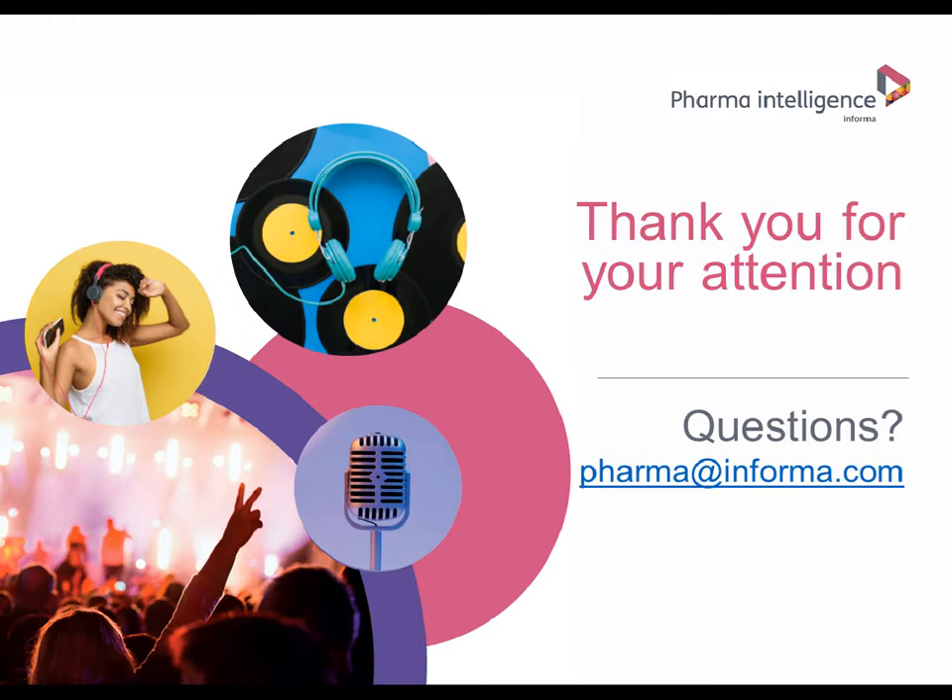That brings us to the end of today's webinar. All attendees will receive a copy of the slides and a link to the recording. Any unanswered questions will be followed up via email within a few days. Thanks to co-presenter Alex and to everyone listening online. We hope to talk to you again next year. Have a great rest of your day.